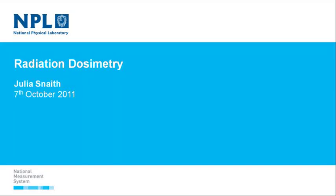It's great to see so many people here today, and I'm pleased that you're mostly interested in ionising radiation, which is good for my group. I'm here to talk about radiation dosimetry and give you an overview of the work that we do.